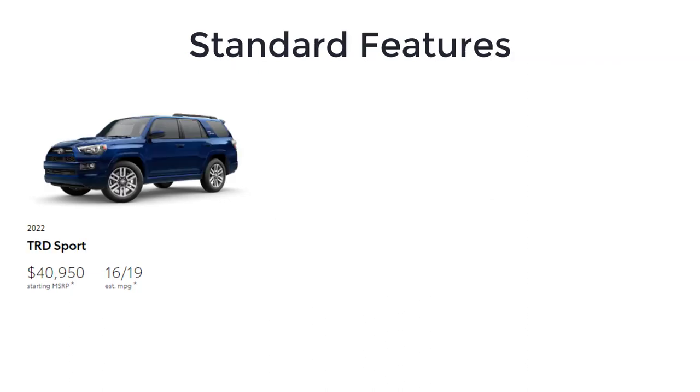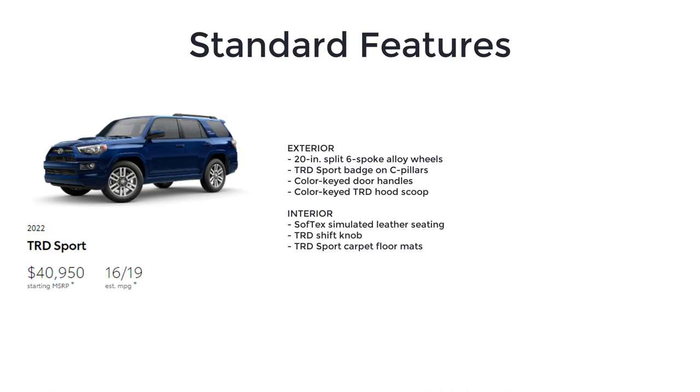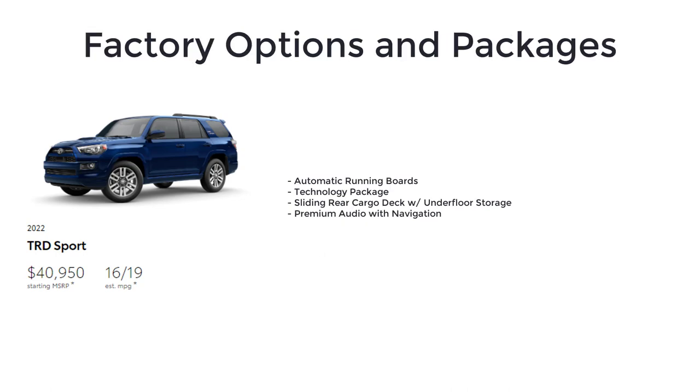Above the SR5, you have the TRD Sport with a starting price of $40,950. Based on the SR5, the Sport adds unique styling with features such as 20-inch split six-spoke alloy wheels, TRD Sport badge on C-pillars, color-keyed door handles, color-keyed TRD hood scoop, soft-tech simulated leather seating, TRD shift knob, and TRD Sport carpet floor mats. Notable options for the TRD Sport include automatic running boards, a technology package, sliding rear cargo deck with underfloor storage, and premium audio with navigation.